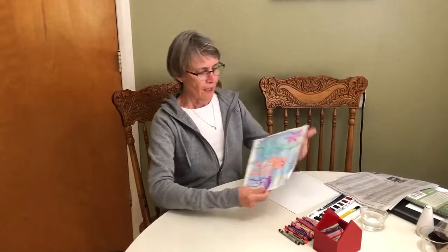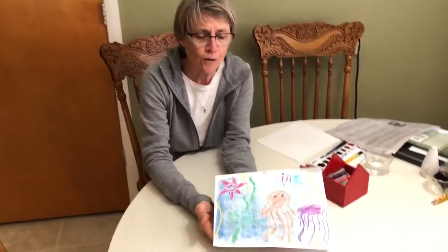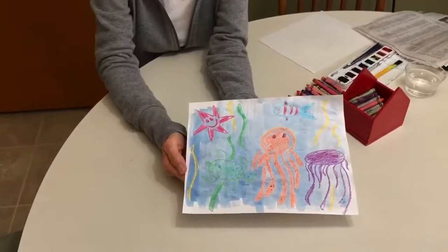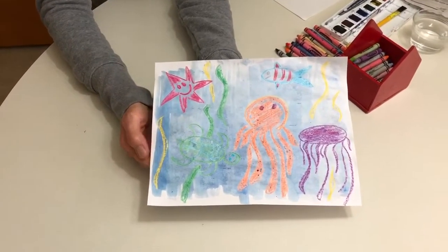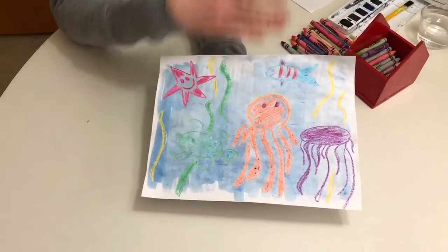Hi! We've been learning a lot about things that live in the ocean, haven't we? There's a lot of different things that God created that live in the ocean. I have made a really fun picture and it shows some things that maybe live in the ocean. This is called a crayon resist drawing. It looks like the animals are under the water.